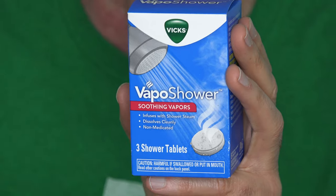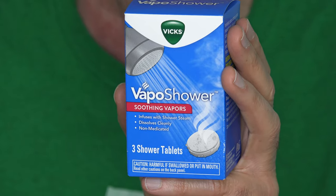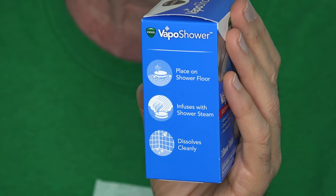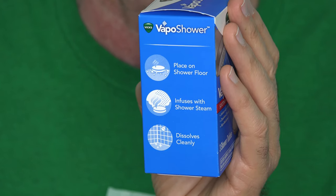I'm curious to see how long it helps after I'm out of the shower as well. It looks easy enough to use — you just unwrap it and throw it on the shower floor and take a shower. I can manage that even sick. I paid about $5 for this three-pack of Vapo Shower tablets at our local supermarket. They seem to have it just about everywhere you'd find good old Vapo Rub, and probably right next to it.